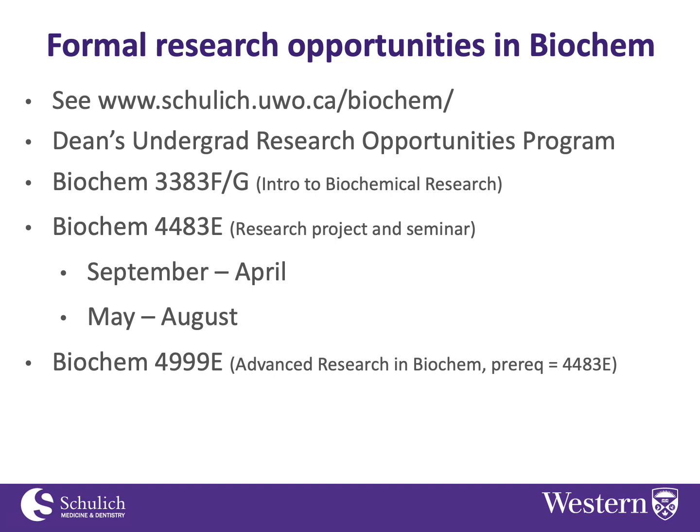If you're interested in research in biochem, you might consider taking Biochem 3383, called Introduction to Biochem Research. This is an optional course in most of our modules, and students have to be taking Biochem 3381 and 3382 in order to be eligible for it. Here you get into a lab and do research on a project of your own.